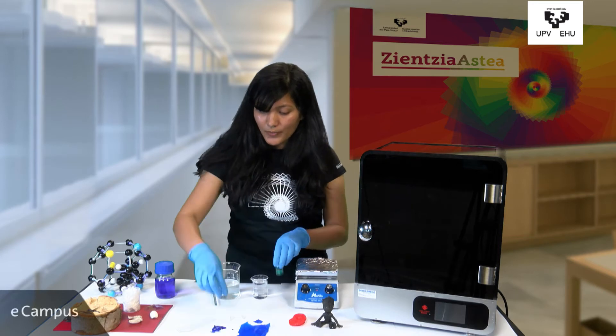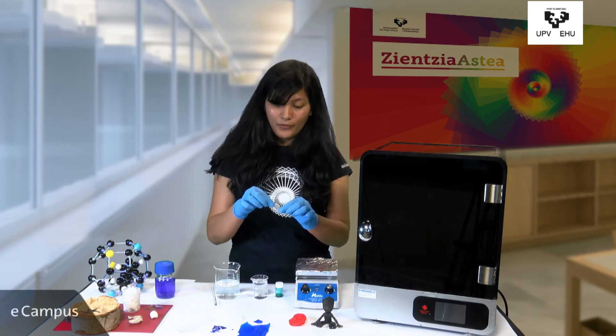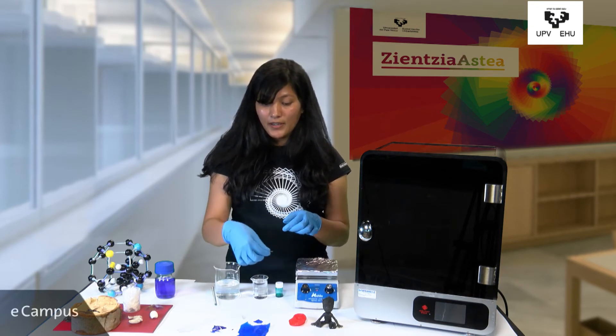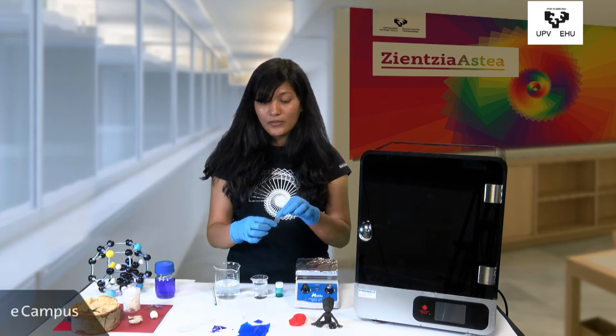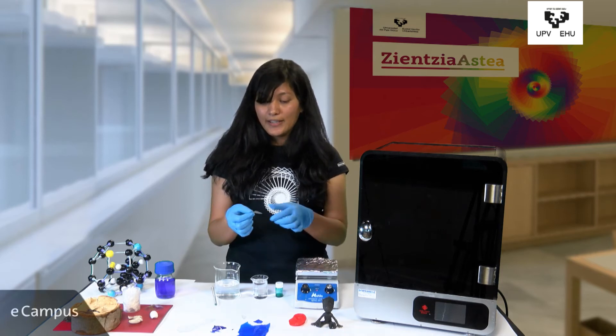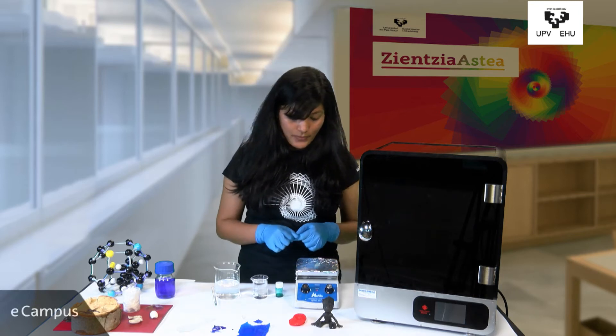This ink can also be made in the form of a film. This film has a very special characteristic — it can be used as a chromic humidity sensor. That means once we put the film at normal or room temperature it becomes colorless, but once we heat it, it becomes blue in color, as we see in this experiment.